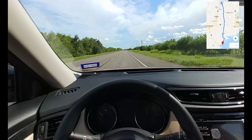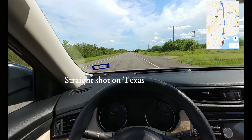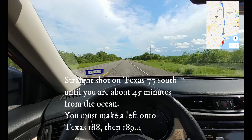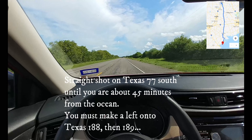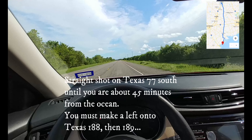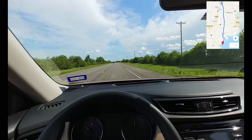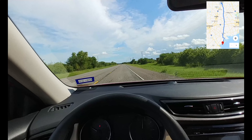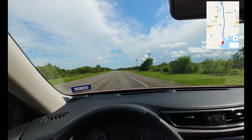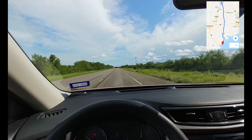Got off of Highway 77 and turned onto 188. It looks like it's 188 to 189 and then we're right there at the water. Highway 77 takes you almost all the way to the beach but not exactly — you have to get off on a smaller highway. We're dangerously close to the beach right now, probably half an hour away or less.